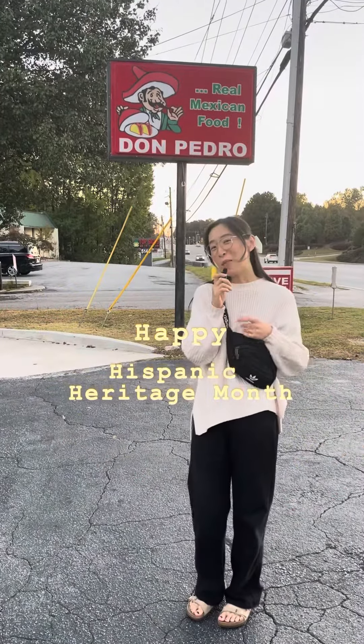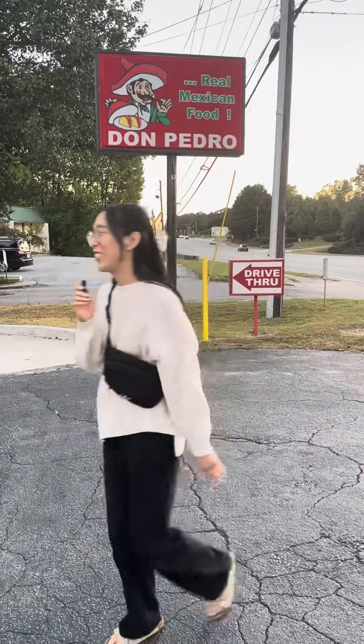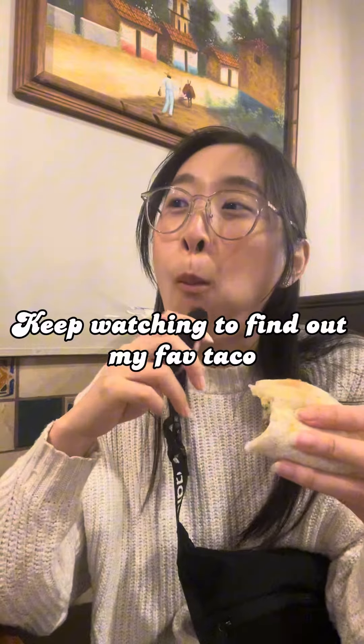Hey Alana! Come celebrate Hispanic Heritage Month with me before it ends. Like and follow for more Alana Eats.